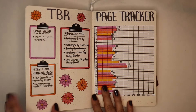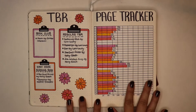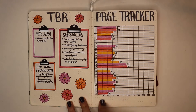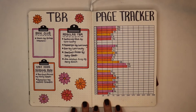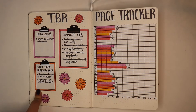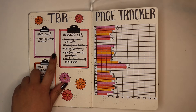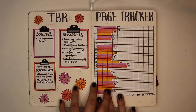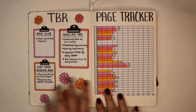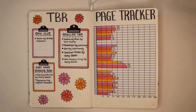Turning the page, this is my TBR and my page tracker. I did miss some days where I didn't read but I did manage to have a pretty good reading month. I had a regular TBR, I did the Stay Home Reading Rush, and I also read my book club books. I actually finished all of the books I meant to read during the month of April. It's just so bright and colorful and I'm just in love with this whole spread.